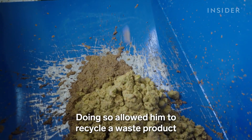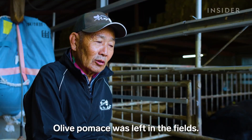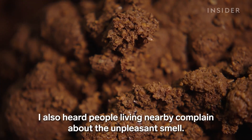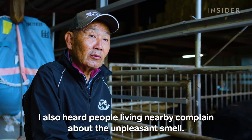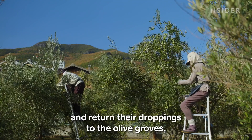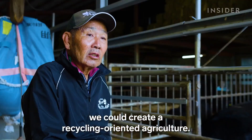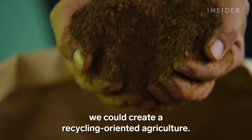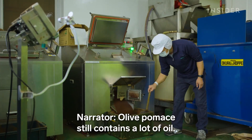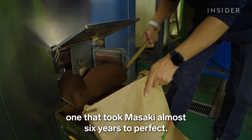Doing so allowed him to recycle a waste product from one of Shodoshima's major industries. Olive pomace still contains a lot of oil, and drying it is a difficult and costly process — one that took Masaki almost six years to perfect.